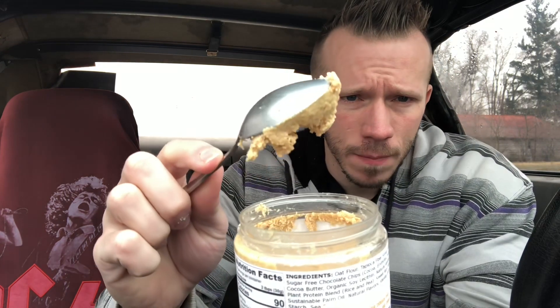Last one — Peanut Butter Dream. It does smell good, looks good, but same thing as the others. Actually, wait — this one is a little bit more moist. Look at that. This one is actually moist, but it doesn't have that dough consistency — it's almost just straight-up peanut butter. It tastes amazing but it's more like a peanut butter consistency than a cookie dough. I think this one's gonna get a 9, but it's not getting a 10.